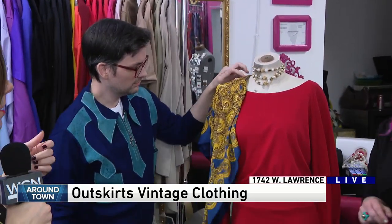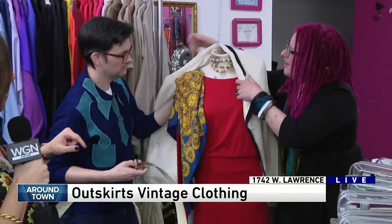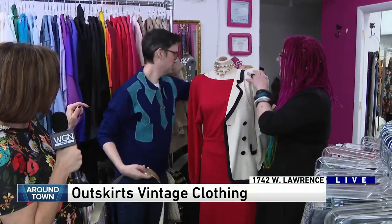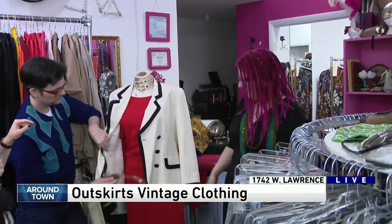Fancy it up with a scarf. This is one of our few Chanel pieces — we're starting to get some of the collectible brands in. Chanel Paris. We don't hate that at all. And then we put that nice jacket on — a little double-breasted cute number — and she's ready for the boardroom.